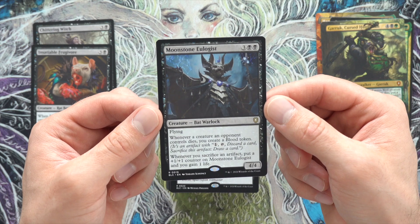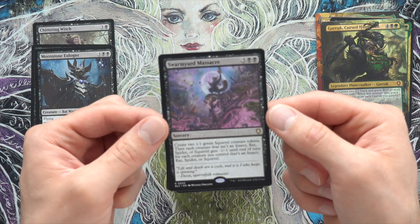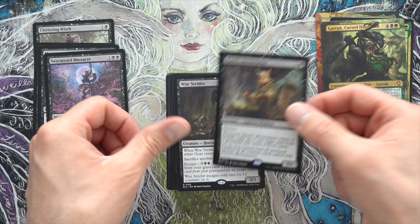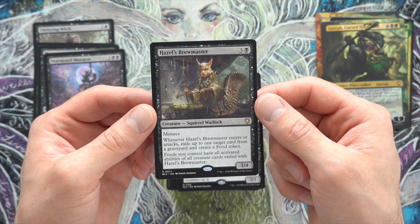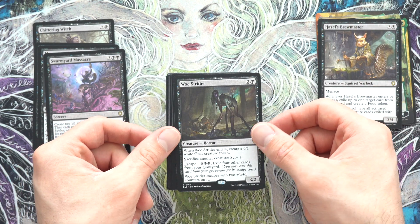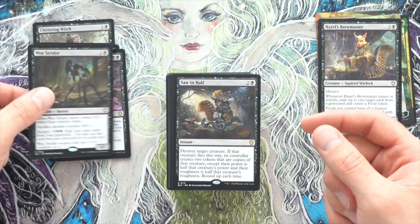Swarm Yard Massacre: create two squirrels, then each creature who isn't an insect, rat, spider, or squirrel gets minus one. So it's kind of a board wipe. Hazel's Brewmaster: whenever it enters or attacks, exile up to one target card from a graveyard, create a food. Food have all activated abilities — that actually seems pretty good. You can turn your food into utility. Woe Strider escapes with counters on it — just a good graveyard card.